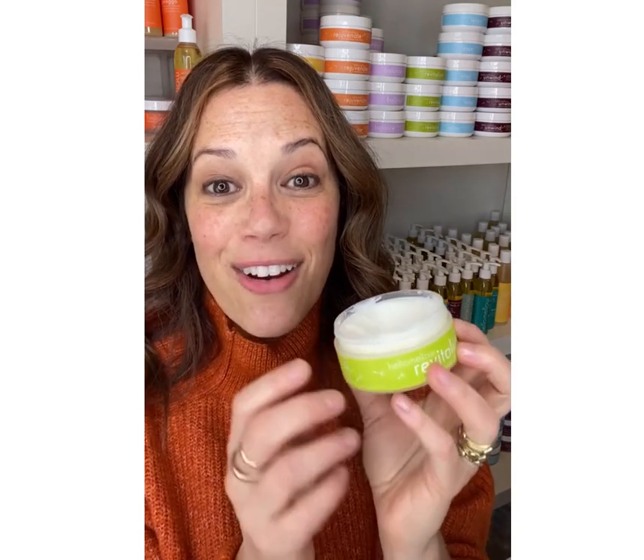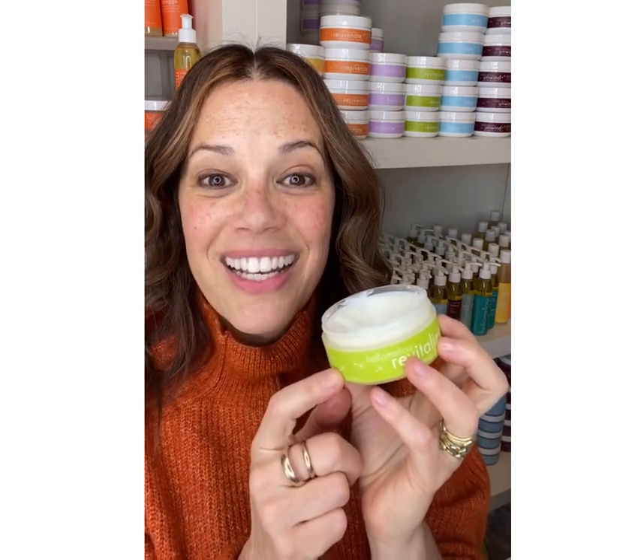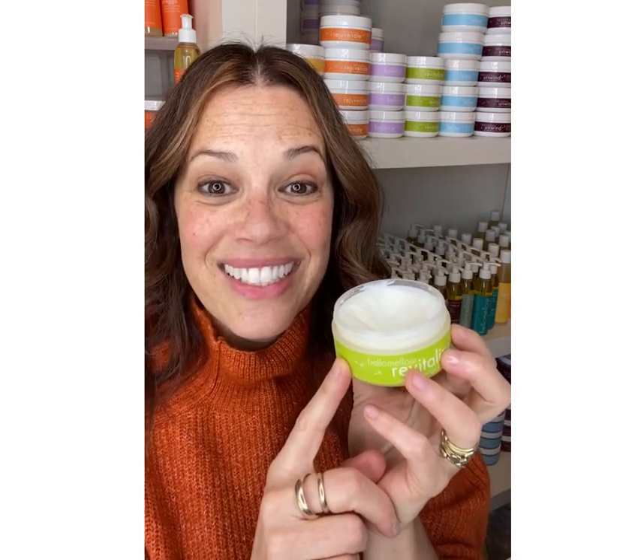Avocado, mango — and our Arouse has cocoa butter in it and no mango. That's the only difference. But otherwise, all of our butters are avocado and mango. So good for you. Try it.